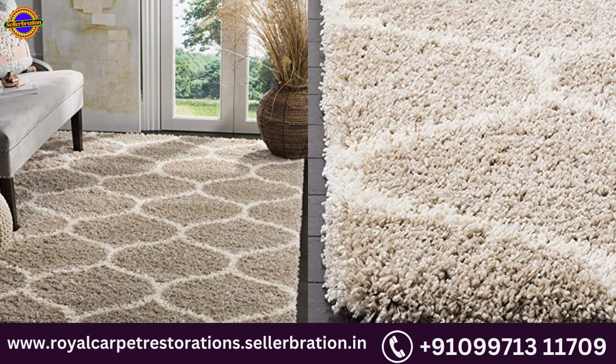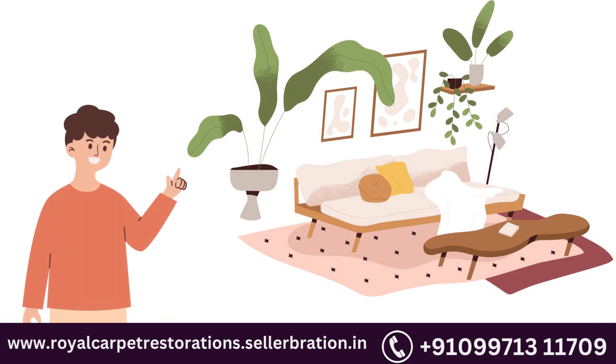Professional cleaning available. Washable. If you want to buy a new, beautifully designed carpet for your home, visit our website royalcarpetrestorations.celebration.in.